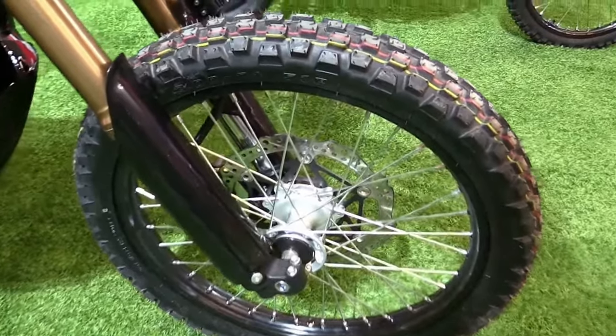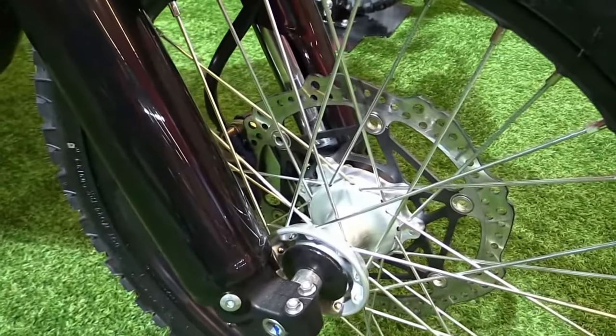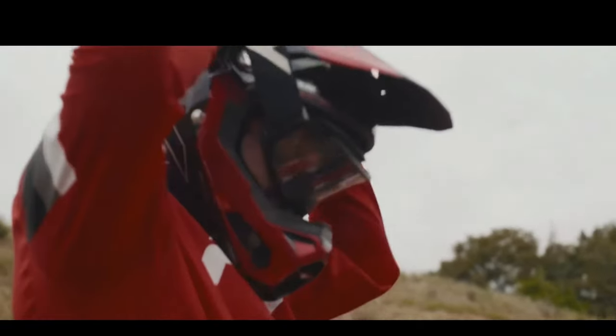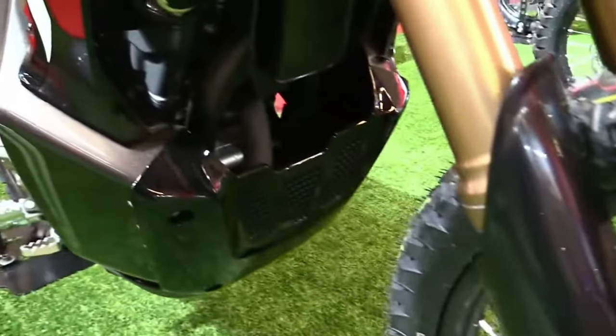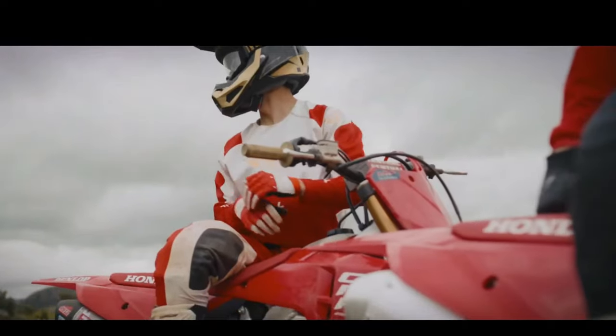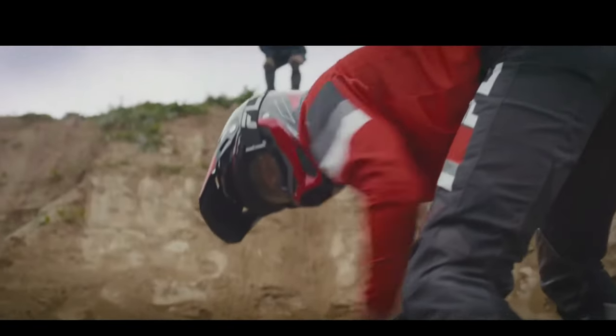Safety features on the CRF250 Rally include a robust braking system with a front disc brake and rear drum brake, providing reliable stopping power in diverse riding conditions. Honda's ABS technology may be available as an option, further enhancing braking performance.